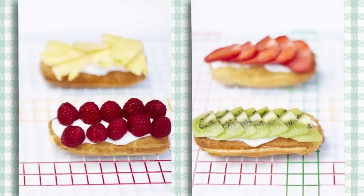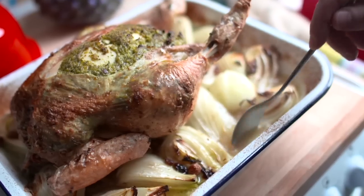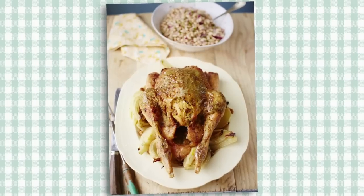For a dinner party with friends I'd recommend the Provençal Chicken with roasted fennel and onions and a little haricot bean salad on the side.